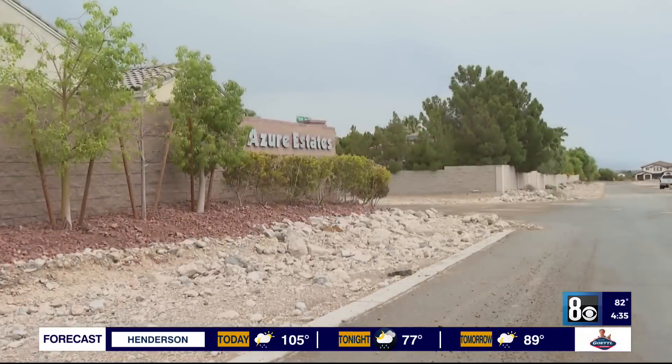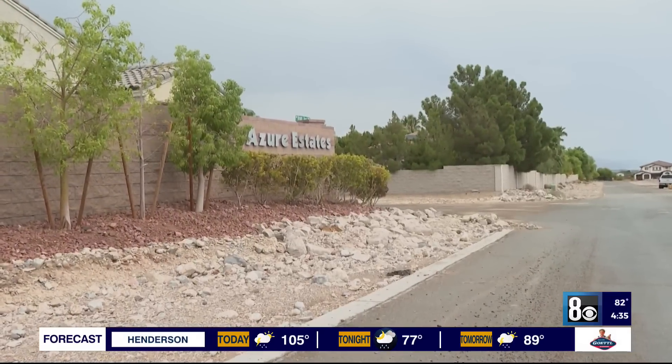In the northwest valley, Ryan Will, 8 News Now. Keep in mind, if you're having issues with flood control in your neighborhood, you can contact the regional flood control district as well as your local public works department for help.